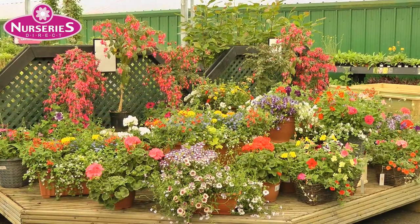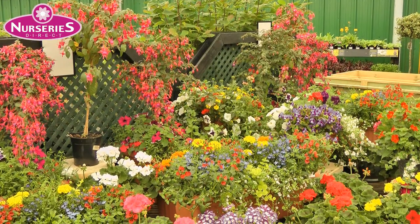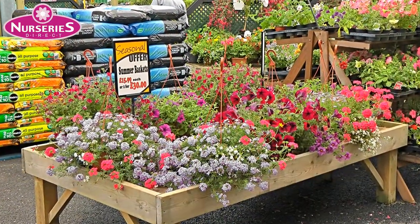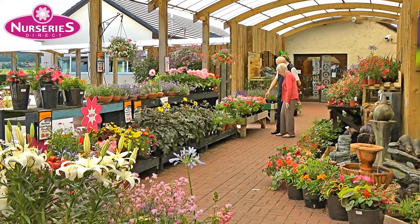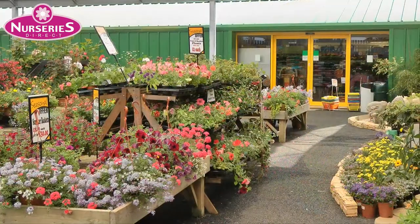We'll help you add some instant summer colour to your garden when you choose from our selection of filled tubs and ready-made baskets. We've also plenty of ready-planted hanging baskets for you to take home. If you want to make up your own tubs, take a look at what we can offer — the choice is enormous.